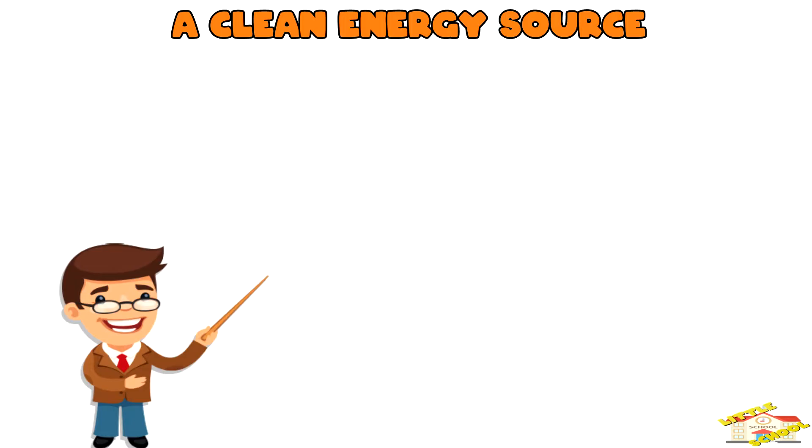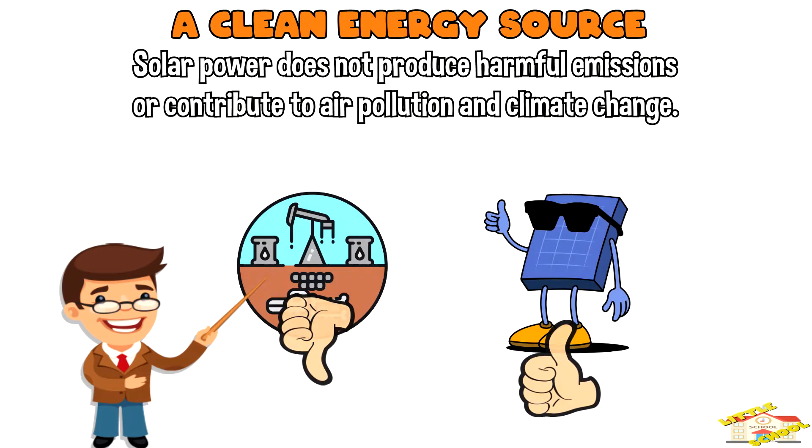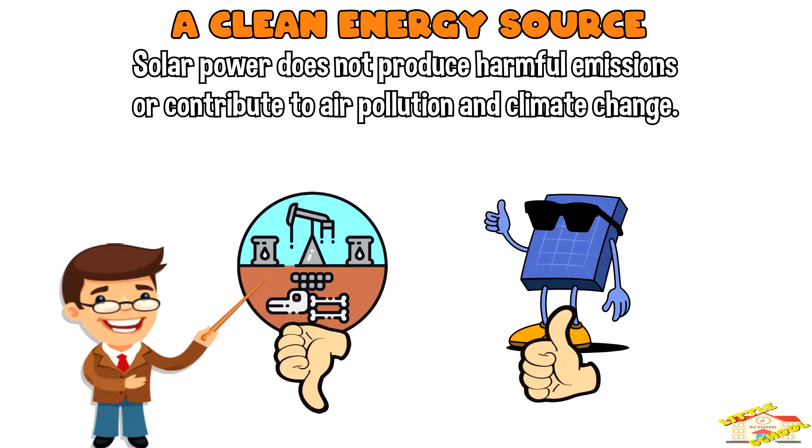A clean energy source: solar power is generated by converting sunlight into electricity. Solar power does not produce harmful emissions or contribute to air pollution and climate change.